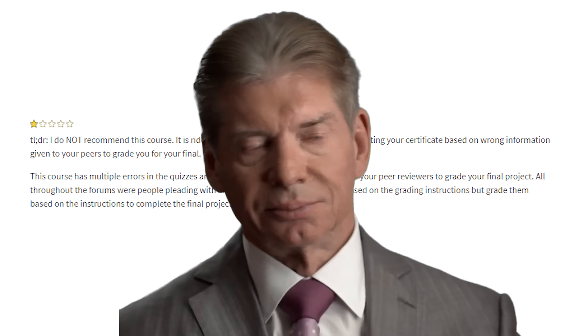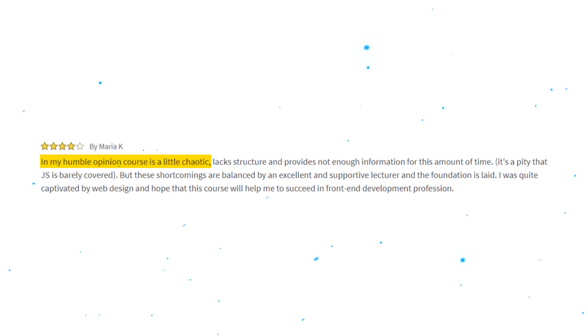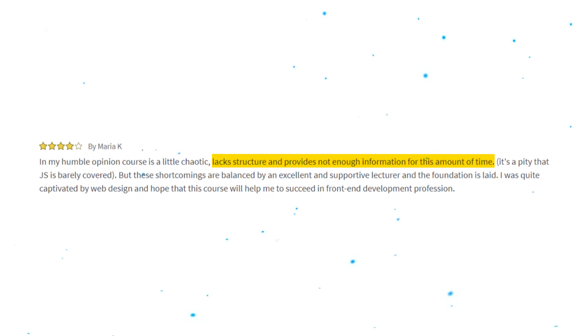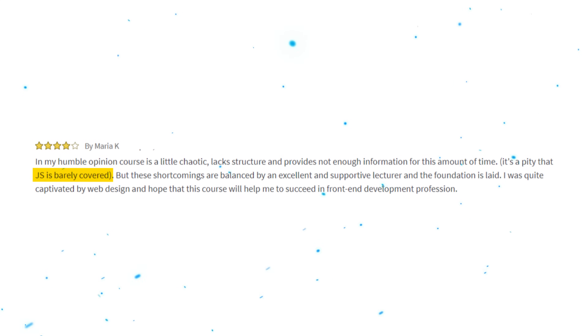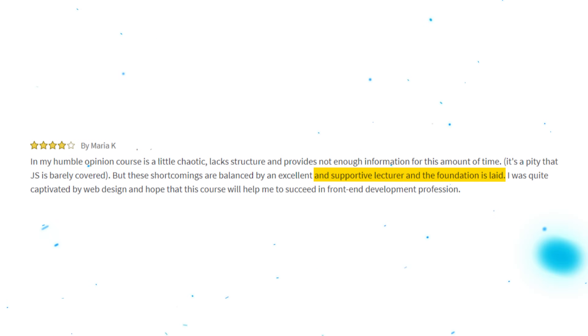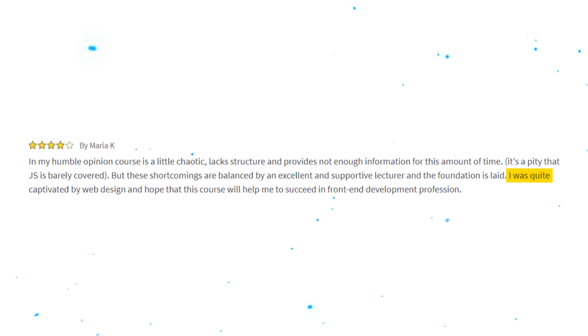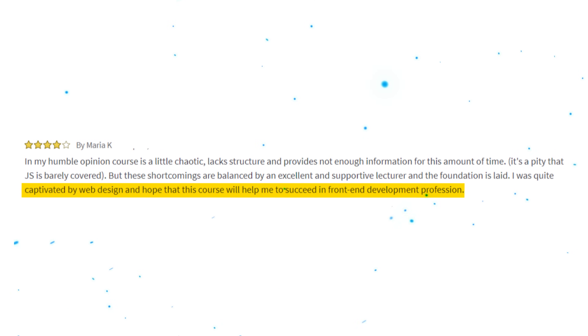On the other hand, some students complained that the content could use some updating. Here is a 4-star review: 'In my humble opinion, the course is a little chaotic, lacks structure, and provides not enough information for this amount of time. It's a pity that JavaScript is barely covered. But these shortcomings are balanced by an excellent and supportive lecturer, and the foundation is laid. I was quite captivated by web design and hope this course will help me succeed in frontend development.' I strongly recommend checking out reviews before you decide to enroll.